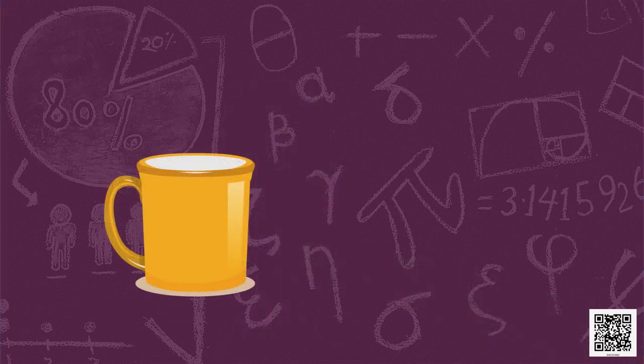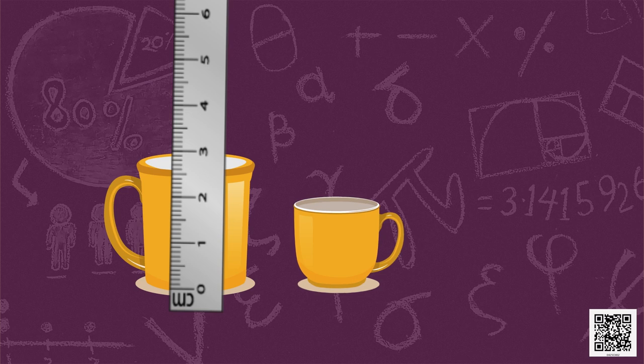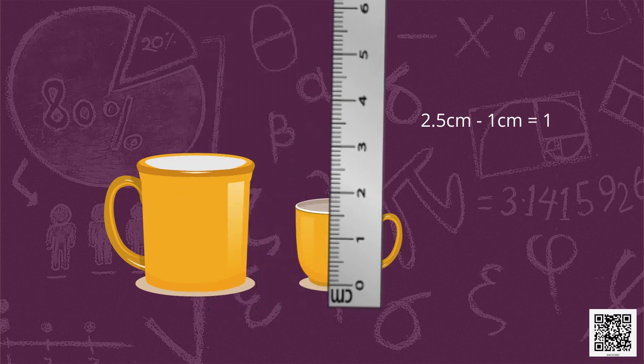Now there is a cup in front of you. You need to draw another cup whose length is 1 centimetre smaller than this cup. We must find out the length of this cup first — let's measure with a scale. It is 2.5 centimetres long. So how long should the new cup be? 1 centimetre lesser than this means 1.5 centimetres long. Let's draw a 1.5 centimetre long cup.